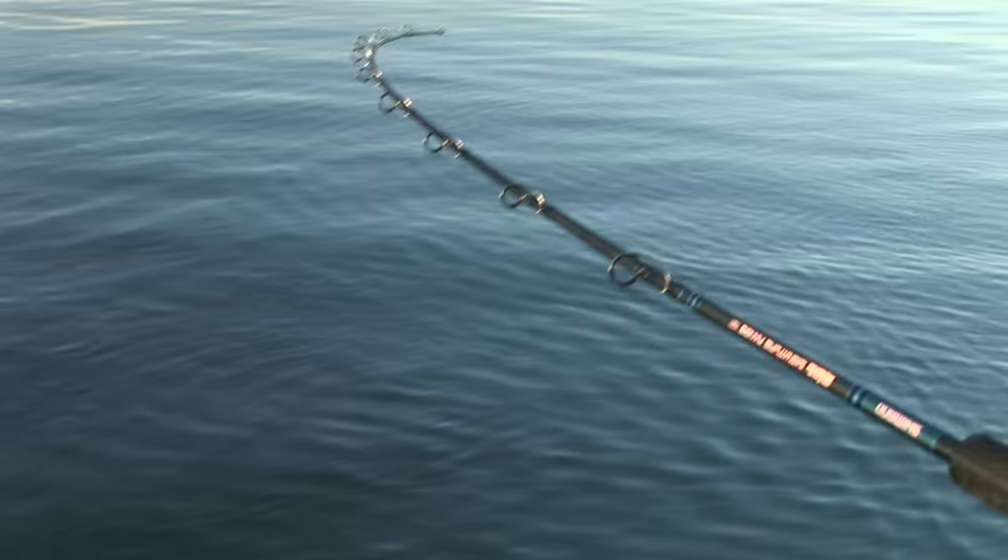That rod's nice — look at that. Got so much grunt down here. It's quite parabolic but it's got plenty of grunt.